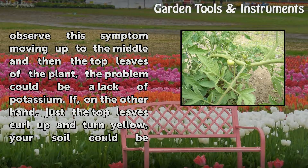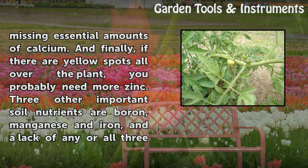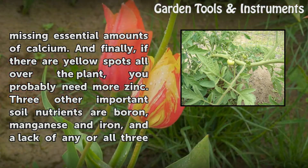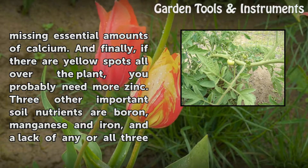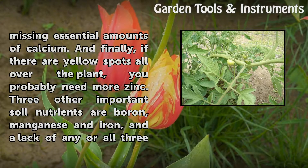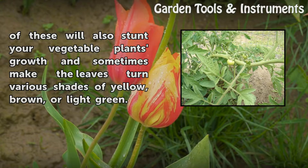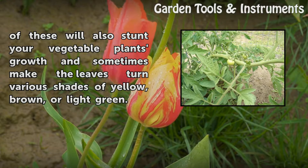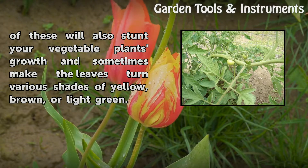If, on the other hand, just the top leaves curl up and turn yellow, your soil could be missing essential amounts of calcium. And finally, if there are yellow spots all over the plant, you probably need more zinc. Three other important soil nutrients are boron, manganese, and iron, and a lack of any or all three of those will also stunt your vegetable plant's growth and sometimes make the leaves turn various shades of yellow, brown, or light green.